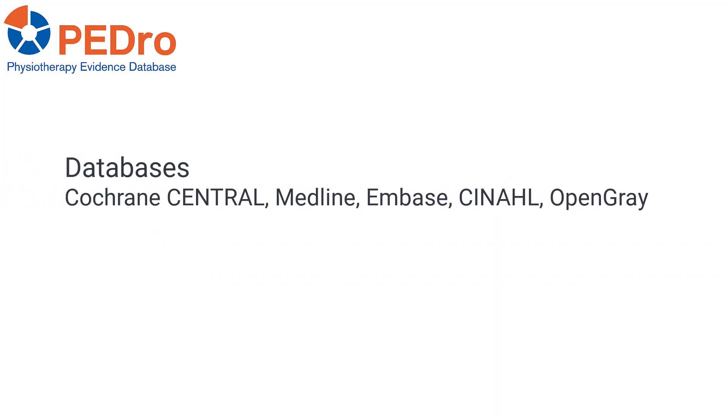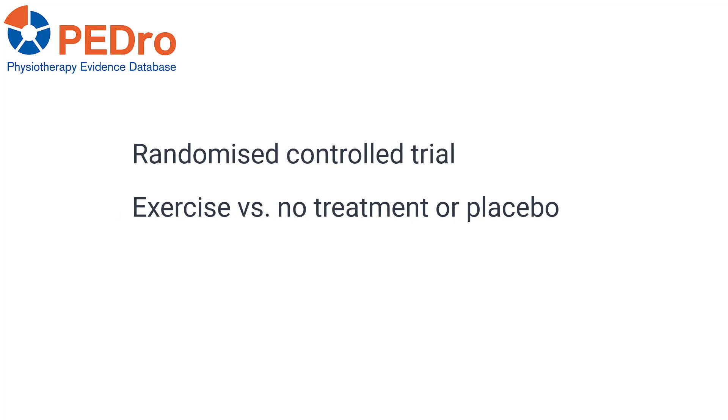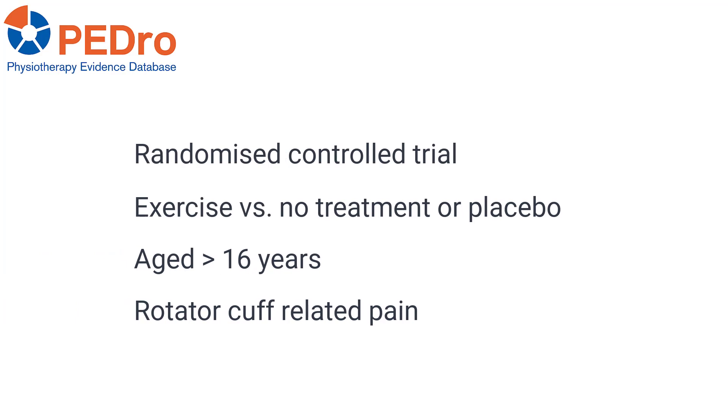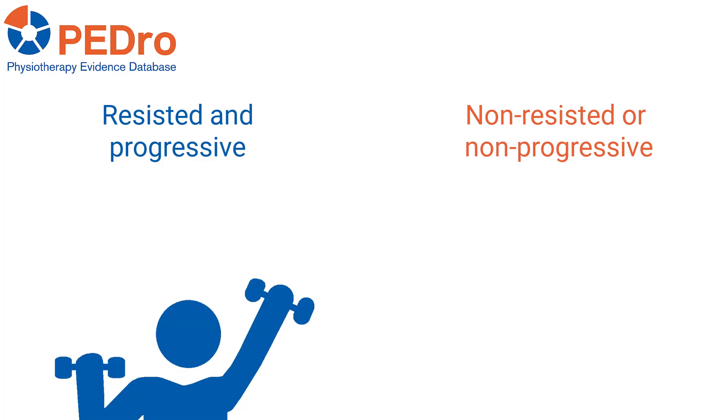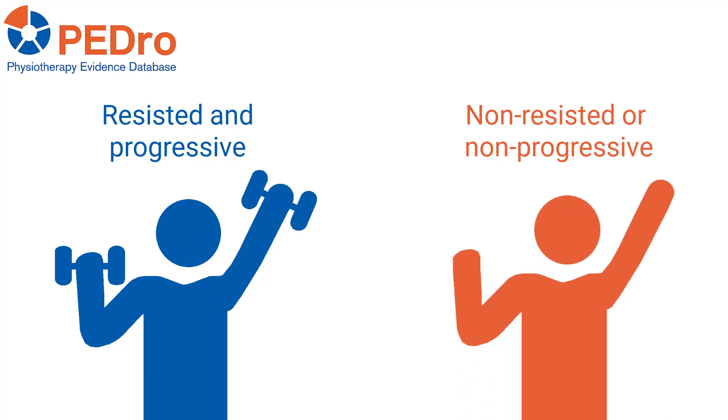Sensitive searches were performed in five databases and two clinical trial registries. Randomized control trials of exercise compared to no treatment or placebo in participants aged over 16 with a primary complaint of rotator cuff-related pain of any duration were included. Exercise was classified as resisted and progressive, or non-resisted or non-progressive. Resisted and progressive programs explicitly stated how resistance was applied and that there was progression of volume, load, or both over time. Non-resisted or non-progressive programs explicitly stated that load was not applied, not progressed, or both.